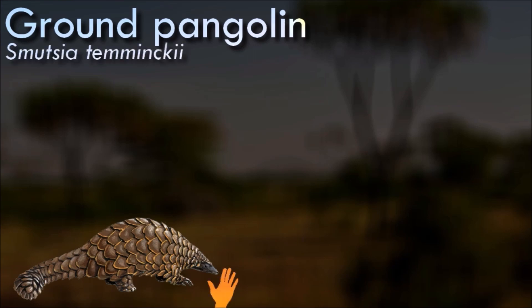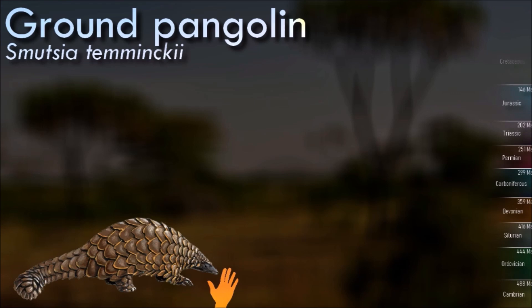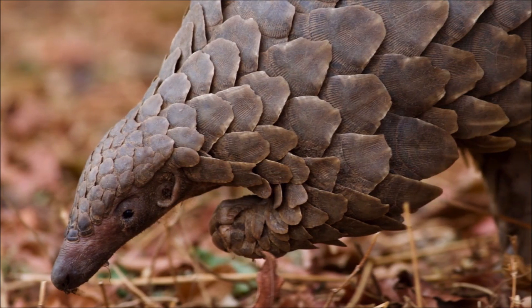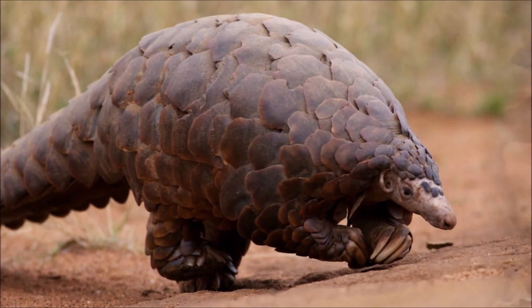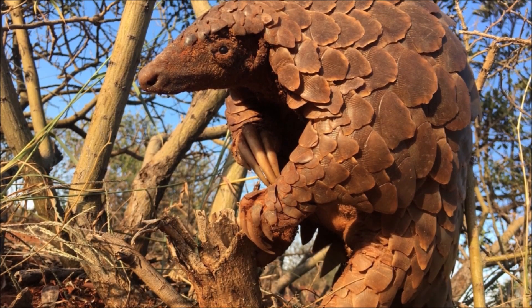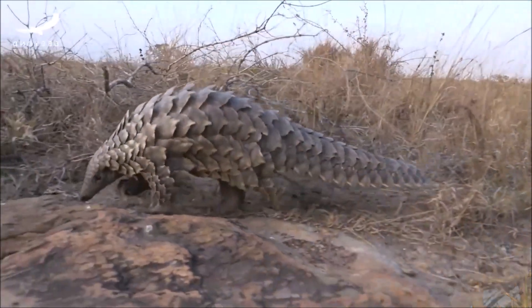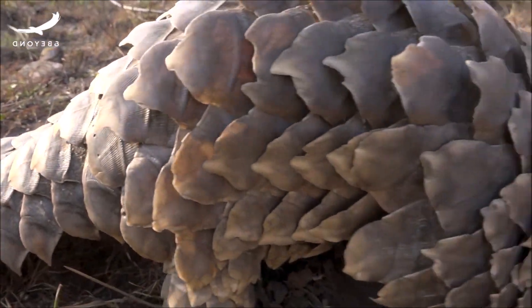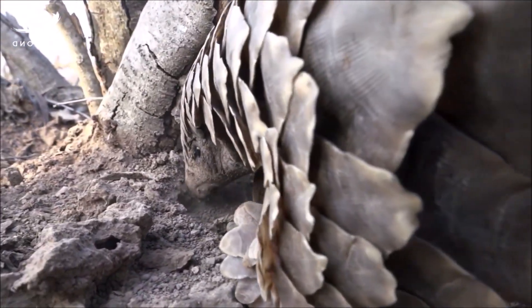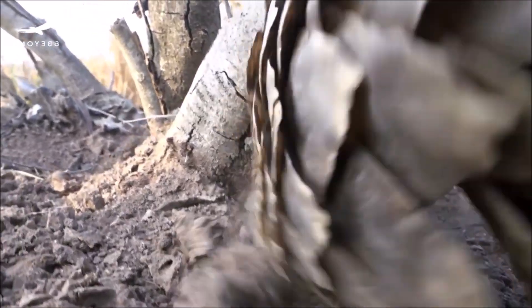African pangolins such as the ground pangolin prefer burrows, while Asian pangolins sleep in hollows and forks of trees and logs. They are nocturnal animals. They mark their territory with urine, secretions, and by scattering their feces. When threatened, their defense mechanism is to curl into a ball with their scales outward, hiss and puff, and lash out with their sharp-edged tails. The scales on the tails are capable of a cutting action to inflict serious wounds. Young pangolins ride on the base of their mother's tails and slip under the mother when she curls up for protection.